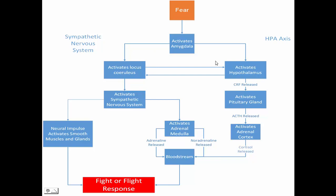The amygdala also activates the hypothalamic pituitary adrenal system pathway, and this activates the hypothalamus, another part of the brain, which then activates the pituitary gland via the hypothalamus-releasing cortisol-releasing factor. This in turn causes the pituitary gland to release adrenocorticotrophic hormone, which then travels in the bloodstream to the adrenal cortex, which again sits on top of the kidney.